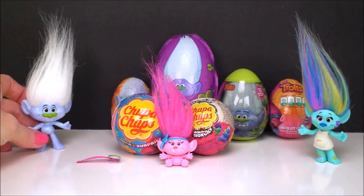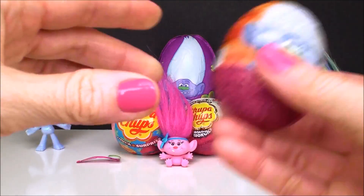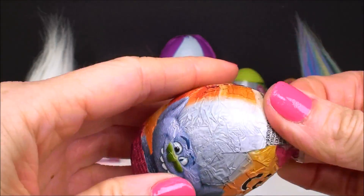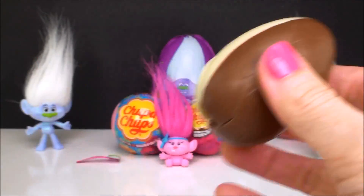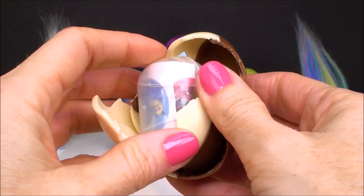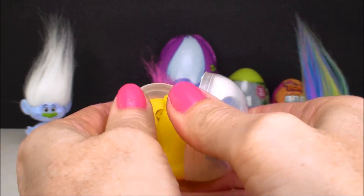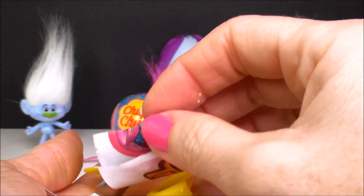Oh, so sorry Guy Diamond. There you go, buddy. And our next surprise is another chocolate surprise egg, and this one has a Guy Diamond on it. Oh, this one has white chocolate and dark chocolate — or milk chocolate, I should say. What do we have in here? Got lots of pieces, so it looks like I have some building to do.